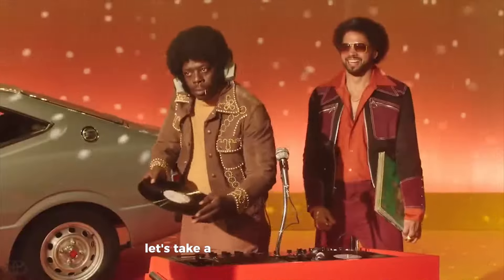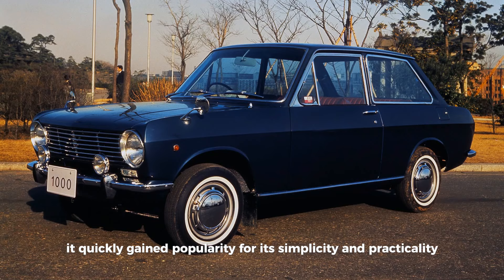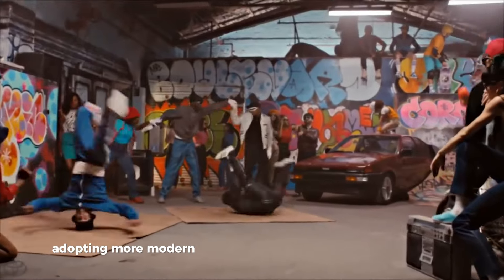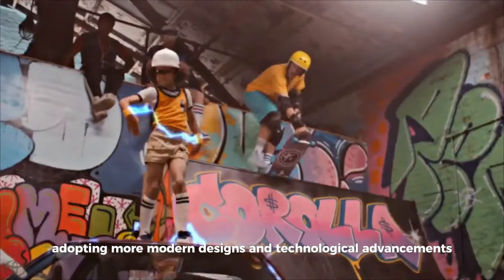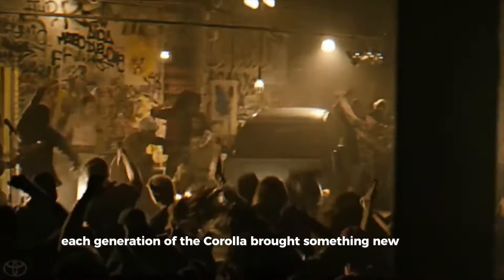Let's take a trip down memory lane. The first-generation Corolla was introduced in 1966 with a modest 1.1-liter engine, and it quickly gained popularity for its simplicity and practicality. Throughout the 70s and 80s, the Corolla evolved, adopting more modern designs and technological advancements.